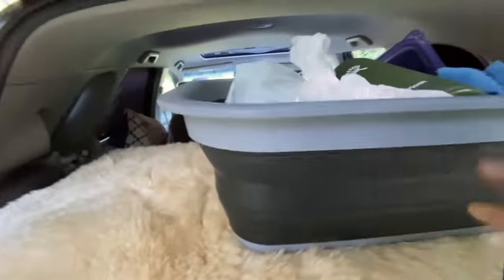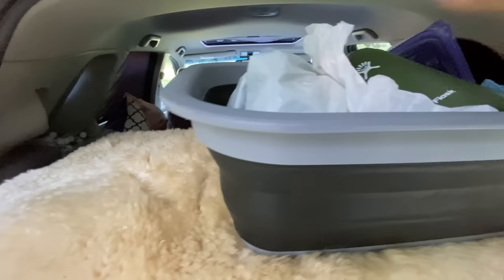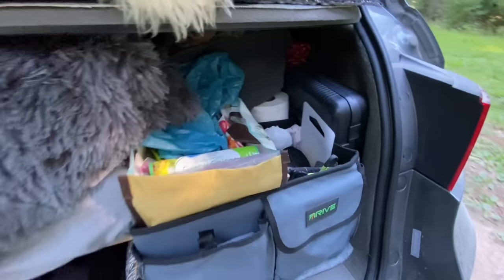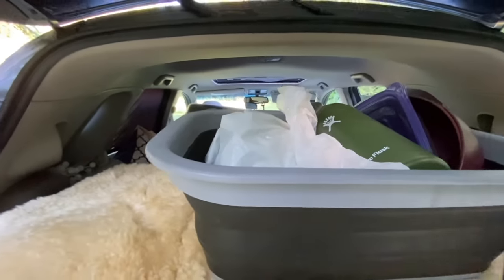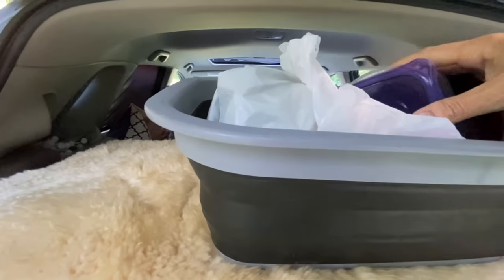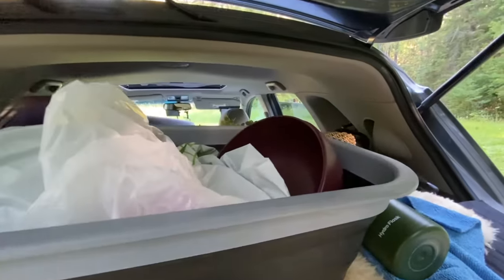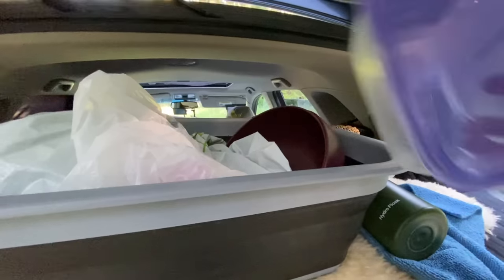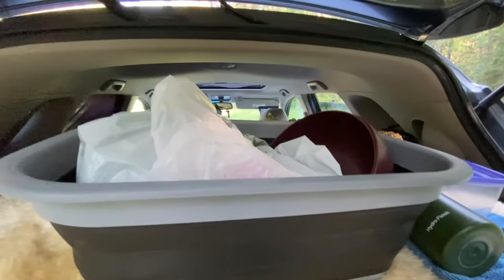This bucket is collapsible, which I love — it sits on top of everything and becomes a handy catch-all. Right now it's got this towel I use for everything and my coffee mug. The bowls typically live here — honestly I don't need two, one would be fine, same with the extra Ziploc bag.